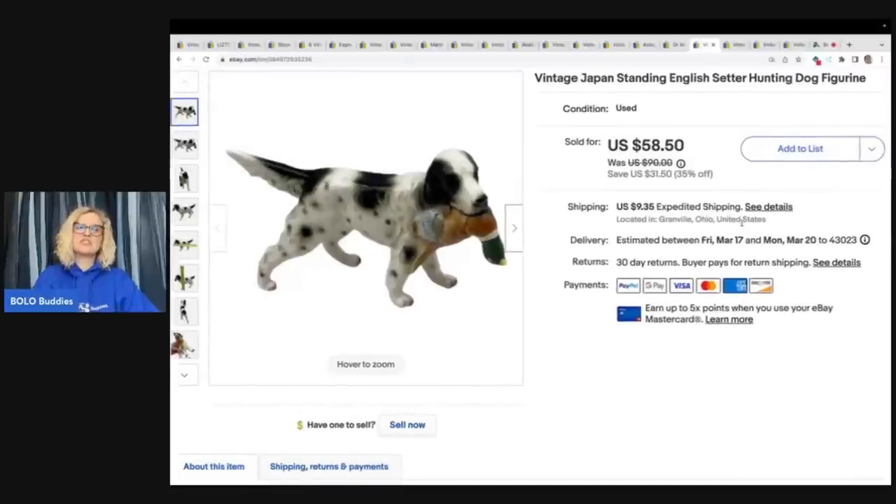The next item is this vintage Japan standing English setter hunting dog figurine. You would have seen this in a sourcing garage sale video I did a while back. It did take a little while to sell, but that garage sale was incredible. Do you ever think back to a sale you went to and think, oh my goodness, I should have bought more? This came from that kind of sale. I sold this for $40 plus shipping and paid a dollar for it.